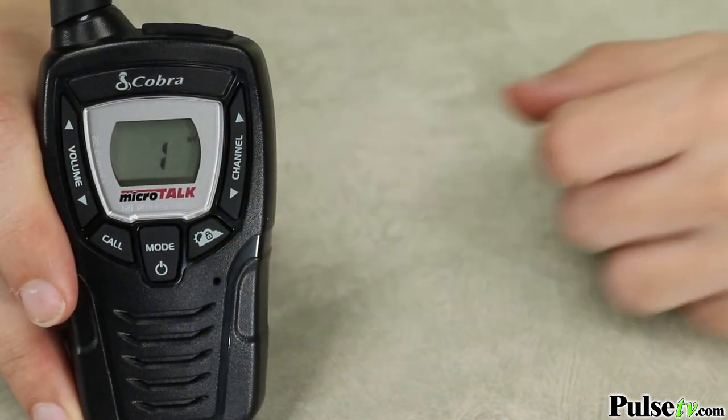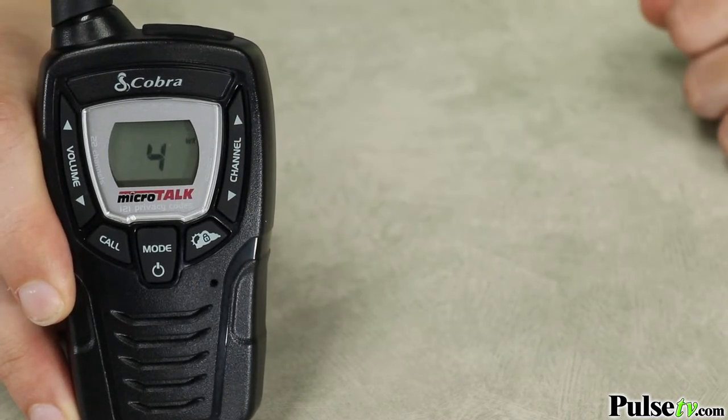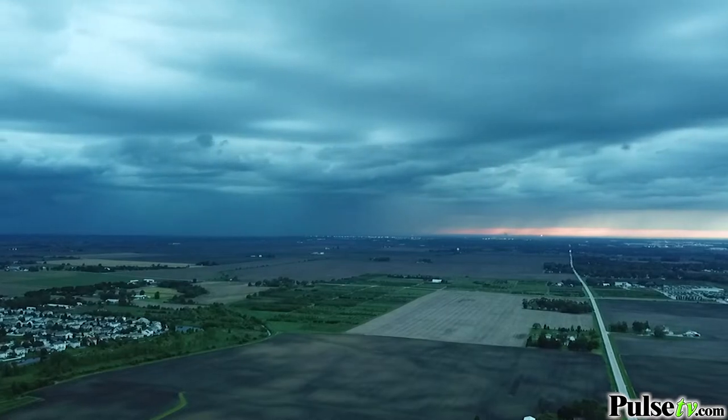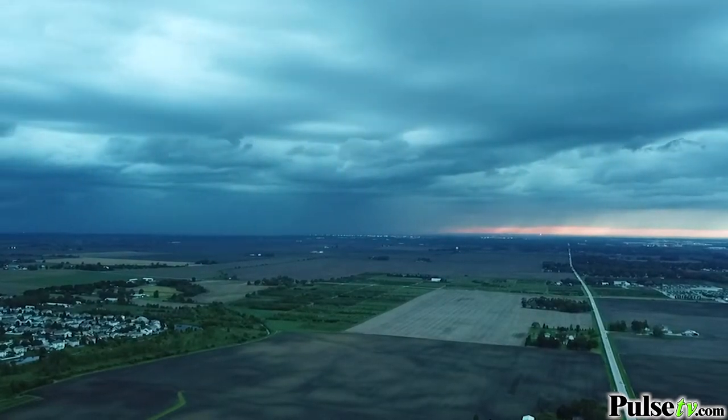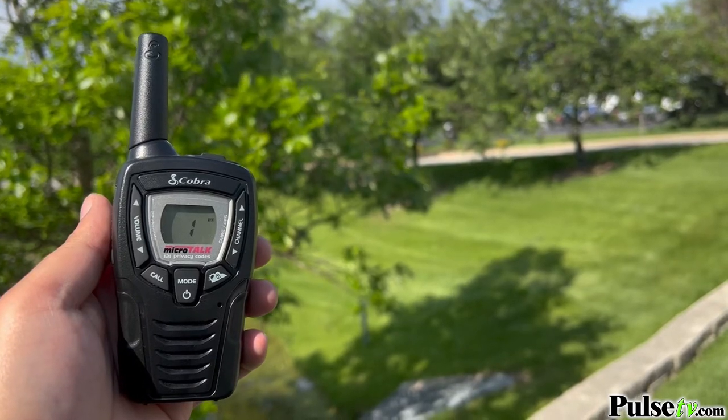One of the coolest features is the 10-channel weather function, which you can access by pressing the weather button on the front of the unit. This will not only broadcast your local weather, but it will also alert you for severe conditions in your area. For example: 'The tornado warning for north central Cook County will expire at 4:30 p.m.' Having your local weather forecast is a huge advantage.